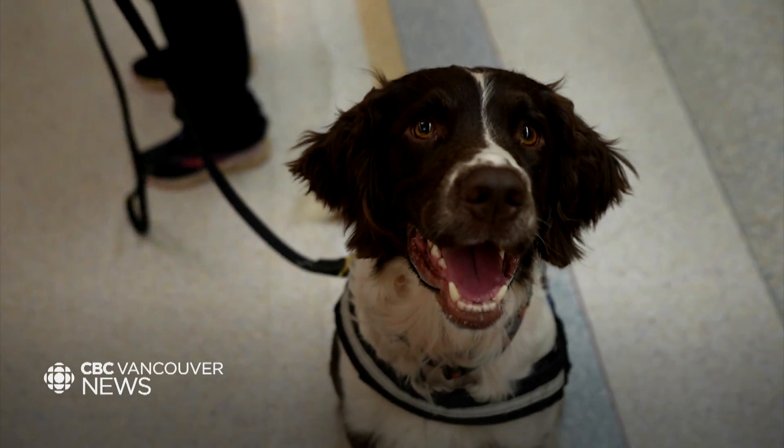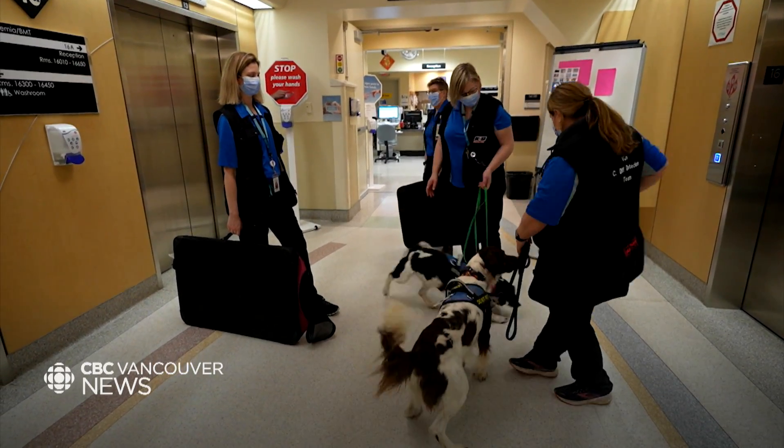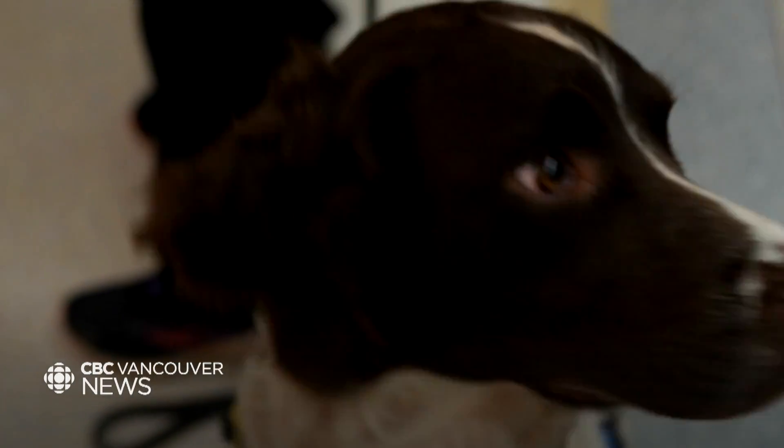Here we can rapidly check patients — we have the fast SNAP test — but there's no logistically feasible way to search the environment. So the dogs, with their super sniffer capabilities, fit that bill.